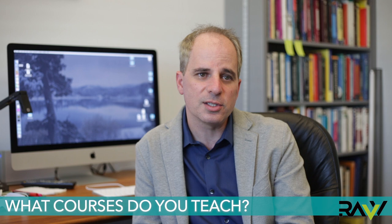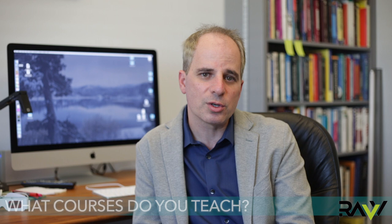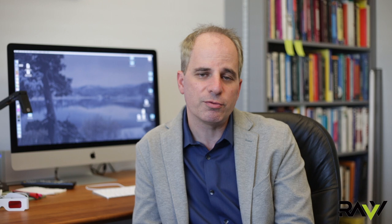I also teach classes here at UC Berkeley in addition to doing the research. The classes I teach mainly focus again on computer graphics. This semester I'm teaching a course on AR and VR and we're having a lot of fun in that class trying to explore how the technology can be used to address different types of applications, ranging from healthcare to industrial design and a lot of other things in between.